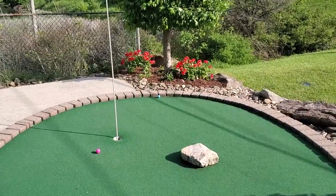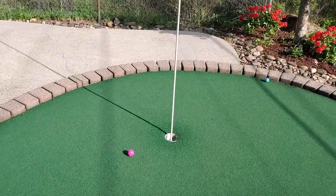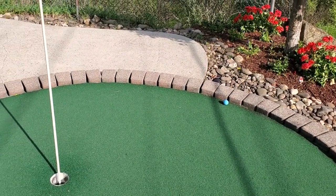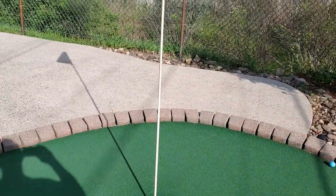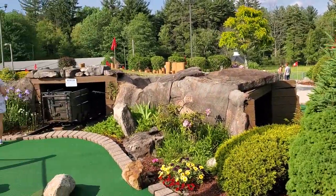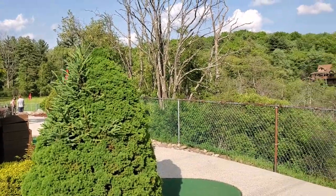Ali could do this hole in two, which would be par, and I could also do this hole in two. I'm not as good a golf player as she is. So we are on the third hole. Kind of cool — got a little mining cart there. Nice little course.